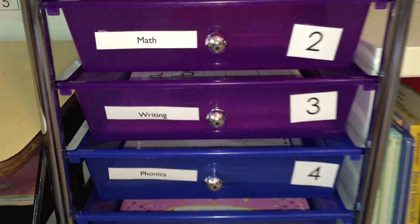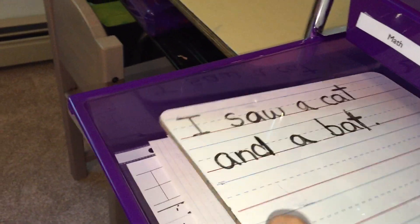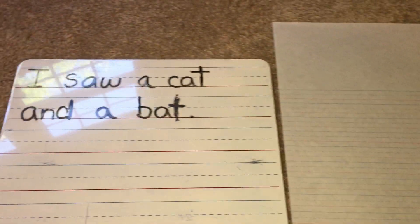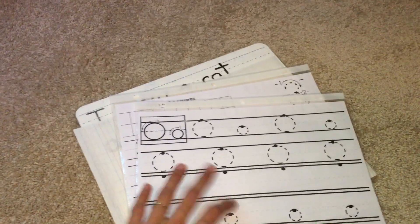Here we have writing. I put this one between math and phonics because writing is something she loves. She will be doing some copy work — I write out a sentence like 'I saw a cat and a bat,' and she writes it on her paper and draws a picture at the top. She also has a number of the day and a letter, so she'll be tracing her O's and her 3's and writing them out at the bottom. She does it so quickly — five minutes and she'll be done with writing.